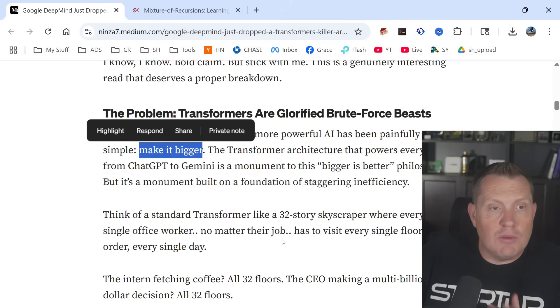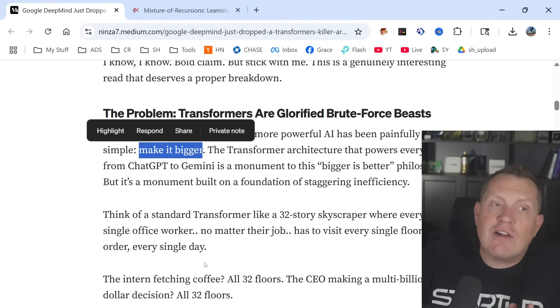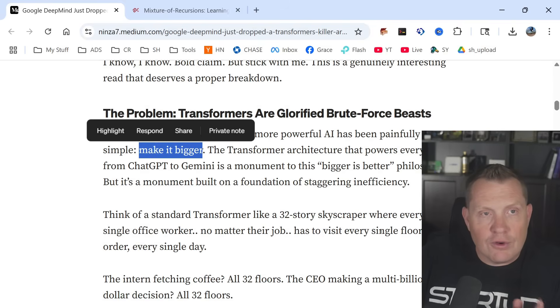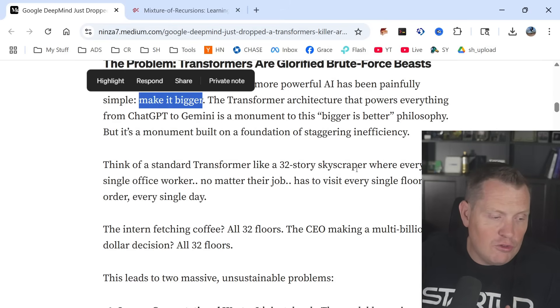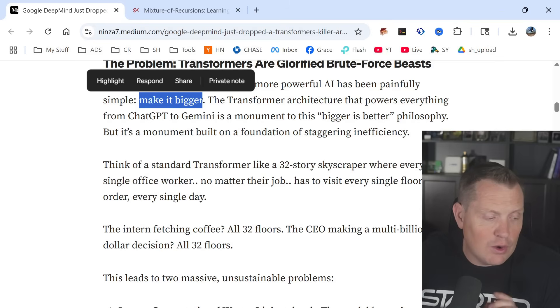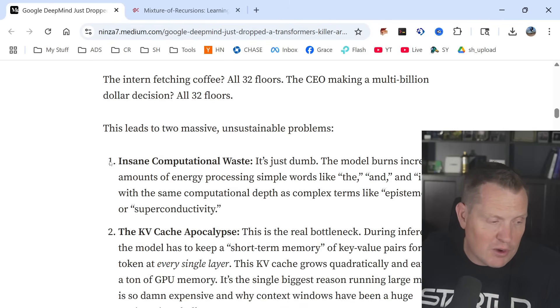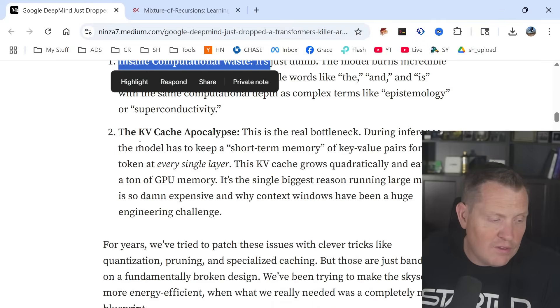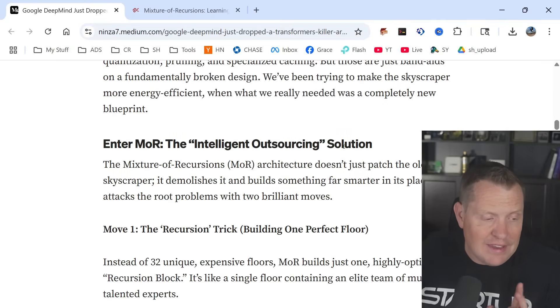We hear about Elon Musk saying they've got to get to a million GPUs — and that's a staggering cost when every one of those GPUs costs between $30,000 to $50,000 a piece. Think of a standard transformer like a 32-story skyscraper where every office worker, no matter their job, has to visit every single floor every single day. The intern fetching coffee — all 32 floors. The CEO making multi-billion dollar decisions — all 32 floors. This leads to two massive unsustainable problems: insane computational waste and the KV cache apocalypse.